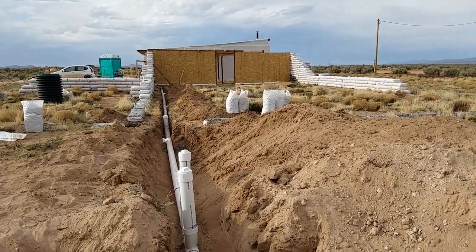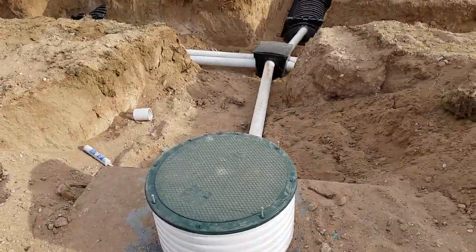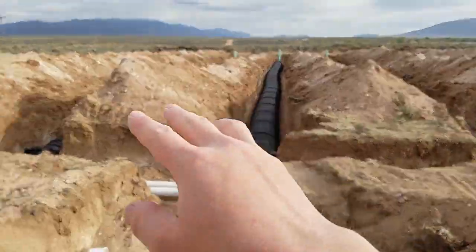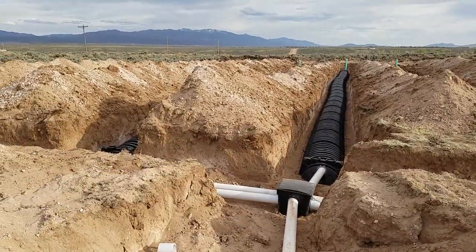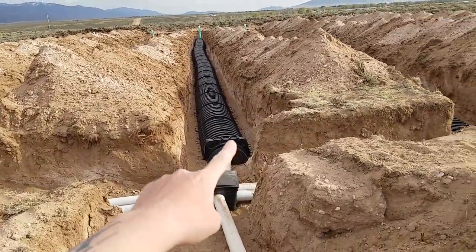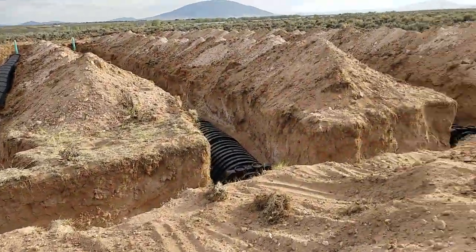Yesterday's progress showed that the main line was hooked up to the septic tank and the field lines were being worked on and dug. Today I got to help a little installing the infiltrator lines, so I'm going to get a better view.